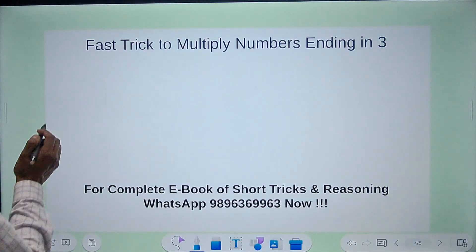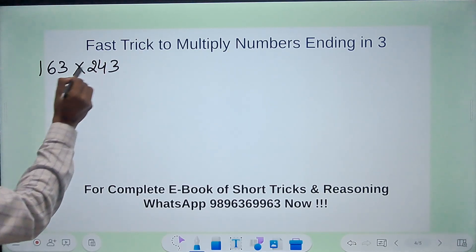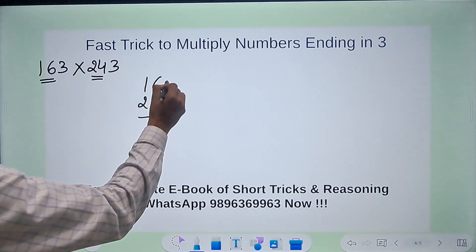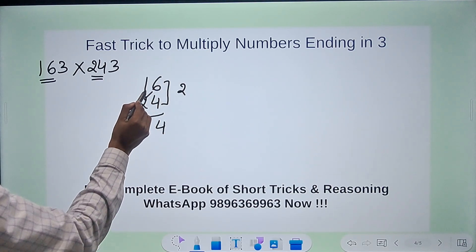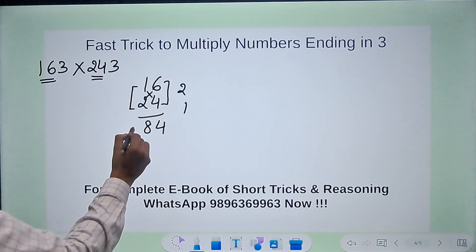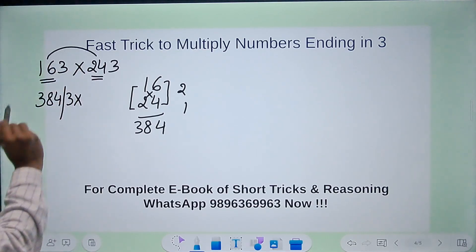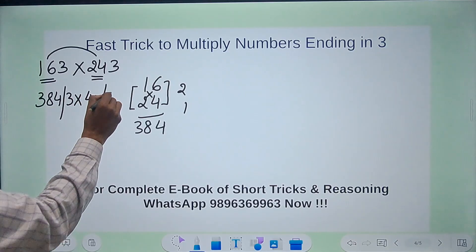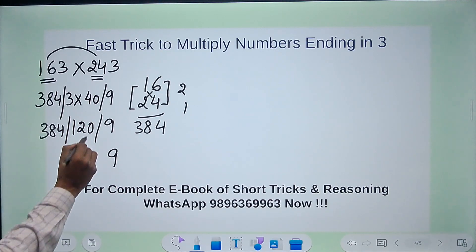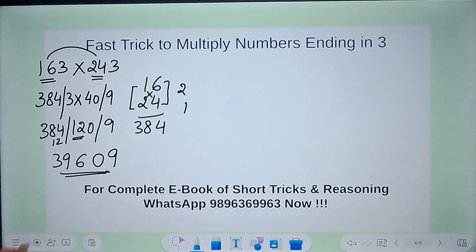Let's apply this to bigger numbers: a three-digit number 163 multiplied by 243. I need to do 16 times 24 using Vedic maths — vertically and crosswise. 6 times 4 is 24, write 4 carry 2; cross multiply: 6 times 2 is 12, 4 times 1 is 4 — 12 plus 4 is 16 plus 2 carry is 18, write 8 carry 1; then 1 times 2 is 2 plus 1 is 3 — giving 384. Then 3 times the sum of 16 and 24, which is 40 — so 3 times 40 is 120. Finally 9. So we have 384, then 120, then 9: the answer is 396009.